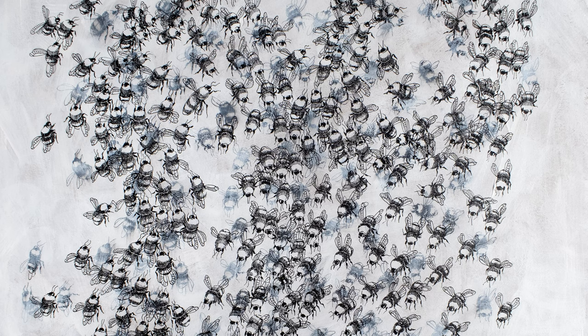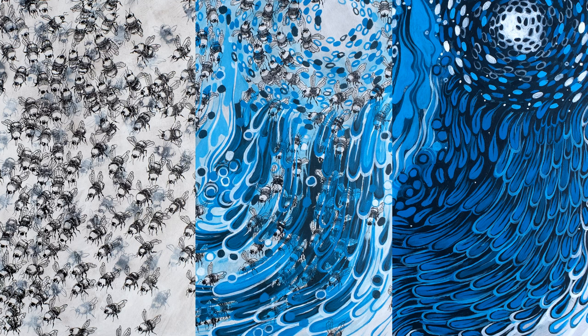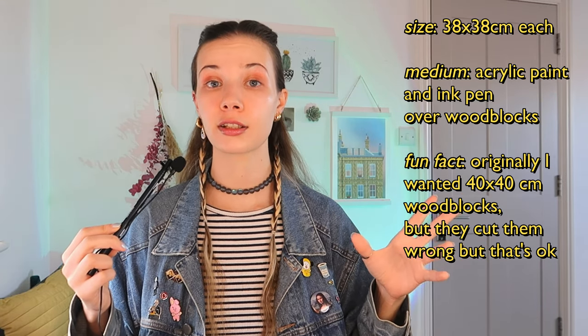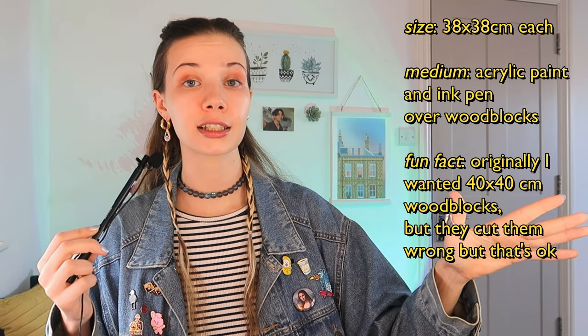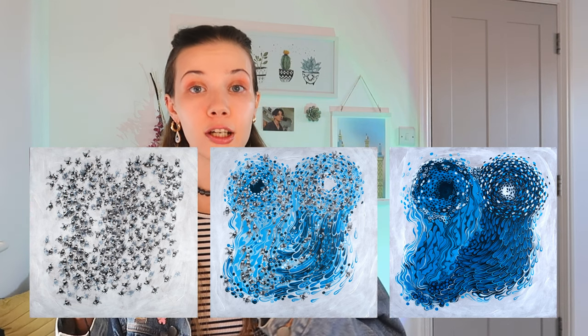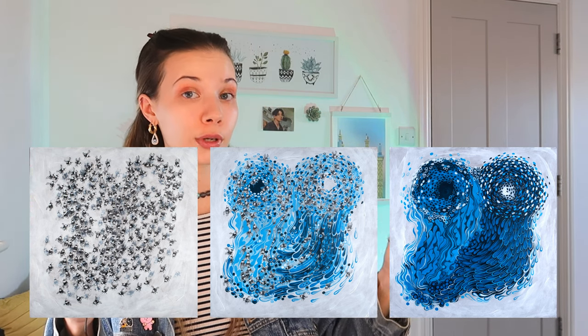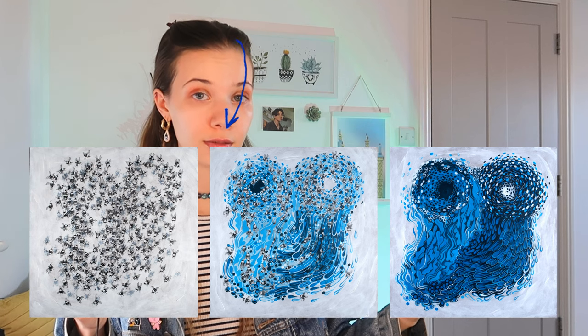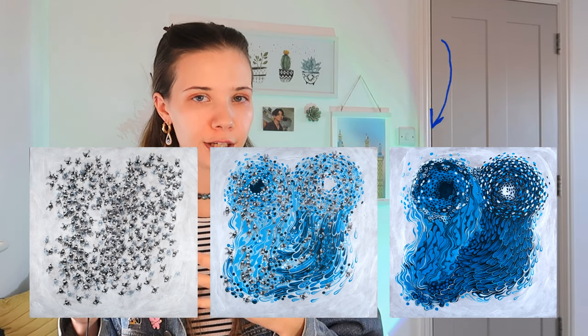The next piece is a triptych — acrylic on wood — called 'Metamorphosis.' I wanted to make a little metamorphosis from a swarm of bees to a swarm of dreams. Since the bees were the project during my bachelor years that took me into more surrealistic ways, I wanted to show that journey with this piece. You can see in this three-step artwork how it starts from something very recognizable as a bee and becomes a very abstract dreamy kind of vision.